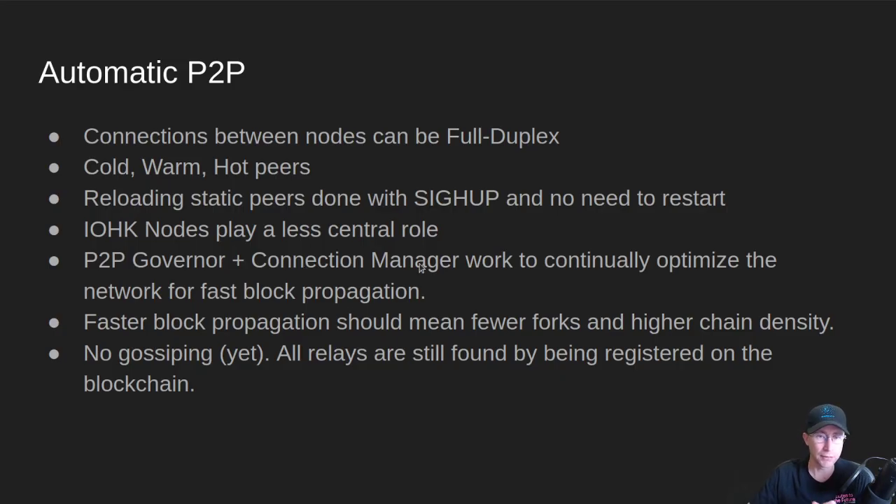The connection manager does the low-level work. Cold peers are those nodes that are registered on the chain but you're not connected to yet. Warm peers are those peers that you are holding a connection to, but you're not running all of the mini protocols — it's a lightweight connection that's already established. Hot peers are those that you're running at least one side of the mini protocols with, and you're sending blocks or transactions to them. Also, you can still have static peers — you'll want to do that between your block producer, your core node, and your relays — and reloading of those static peers is done with a SIGHUP signal. There's no need to restart the node; you just send a signal to the process and it can reload those static peers.